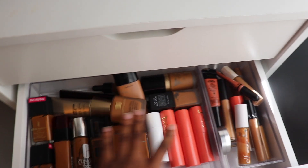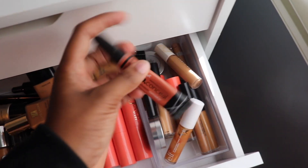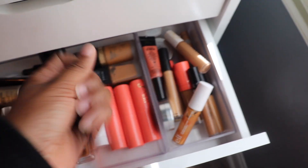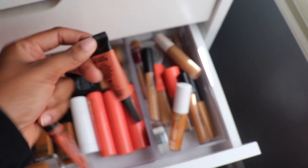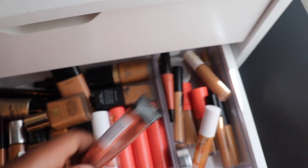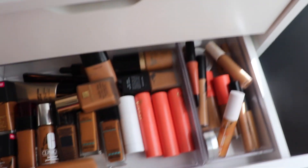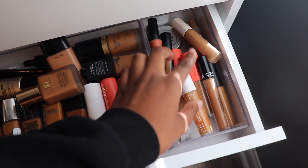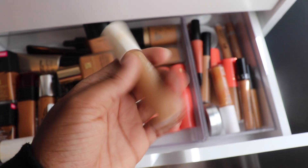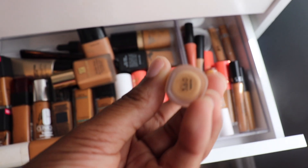Next — foundations and concealers. I have been color correcting, so I'm going to go ahead and use this LA Girl Pro Concealer in orange. I also have one from Black Radiance, but I'm just going to use the LA Girl today. And then for my actual concealer, I'm going to go with this Fenty Concealer in color 360.